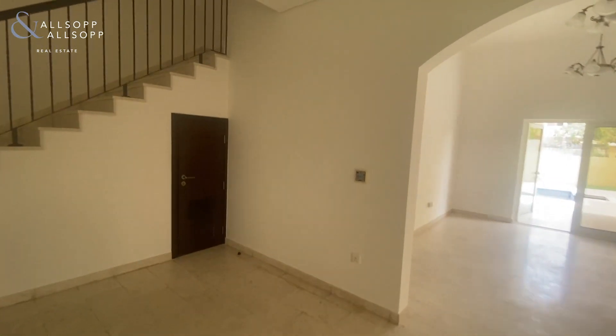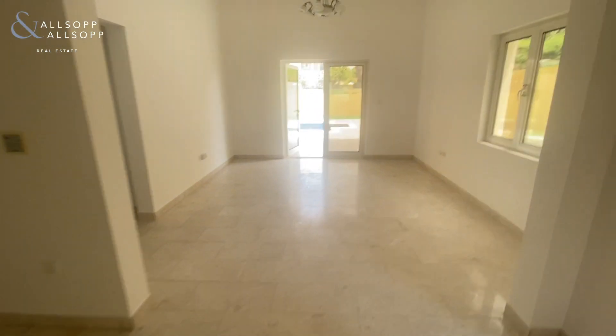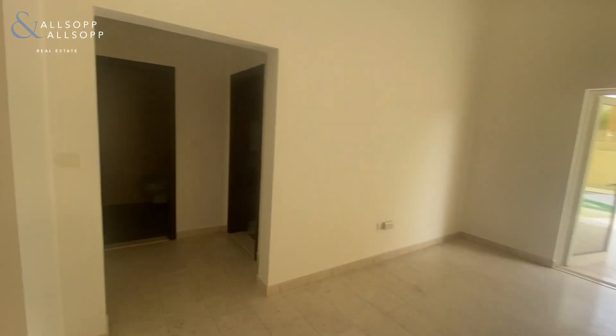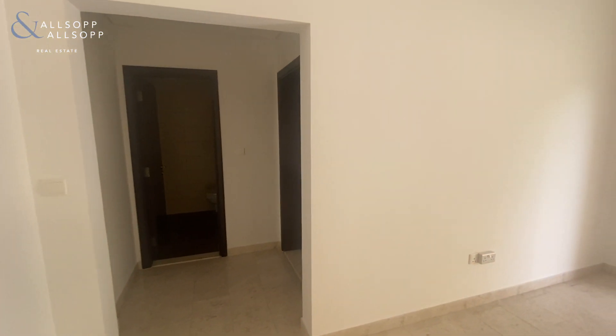You've got some under-stair storage which runs right under the stairs, and then you come through to your dining space with your downstairs guest bathroom and access to the kitchen through that door.